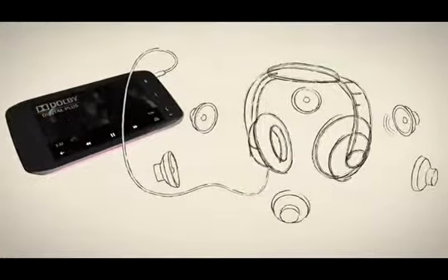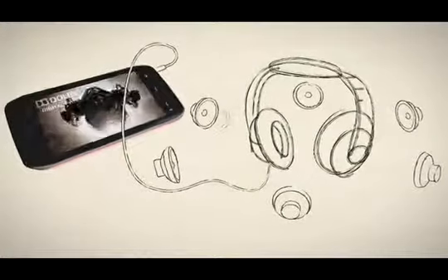And how about adding a full movie experience with Dolby surround sound using any stereo headphones?